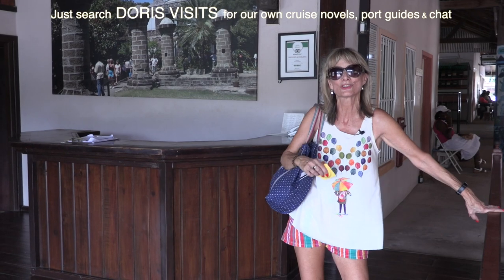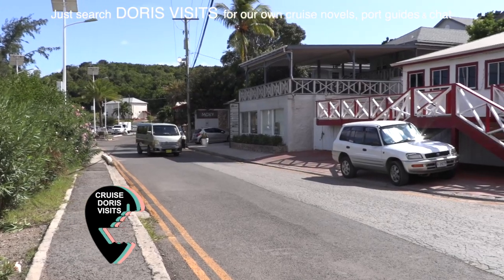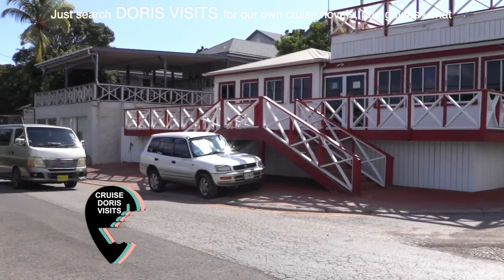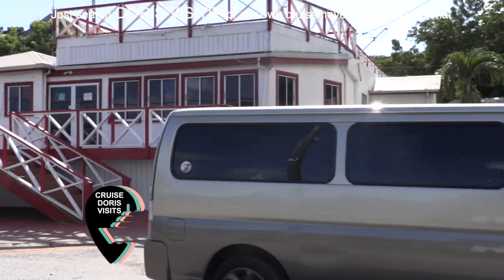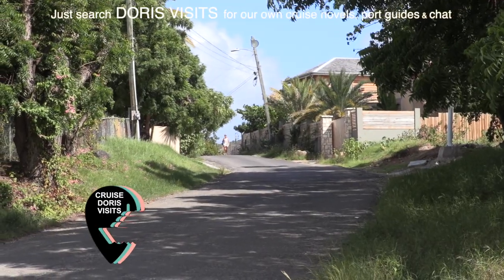Shirley Heights is a lookout onto Nelson's Dockyard. It's got a hotel there but it does cost you $10 up and $10 back, so it's up to you. If you've seen Nelson's Dockyard and you want to go to the beach, come down to the red and white building, go all the way up the hill and then turn left all the way down to the beach.